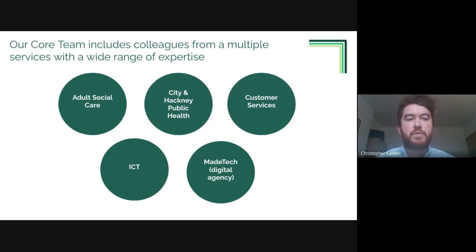For this project we've brought together a core team from colleagues across multiple services with a wide range of expertise. We have team members from adult social care, City and Hackney public health, customer services, ICT, and colleagues from Made Tech as well.